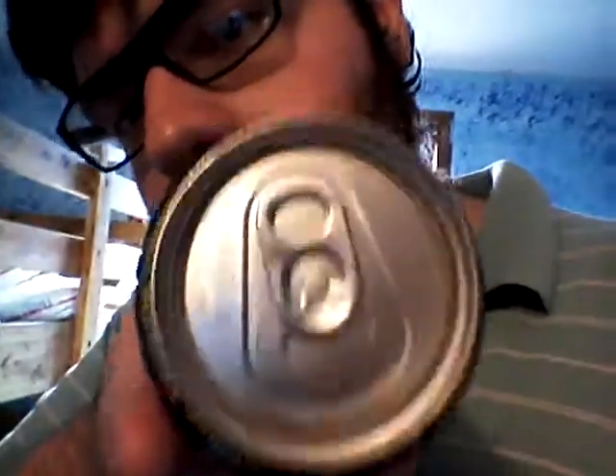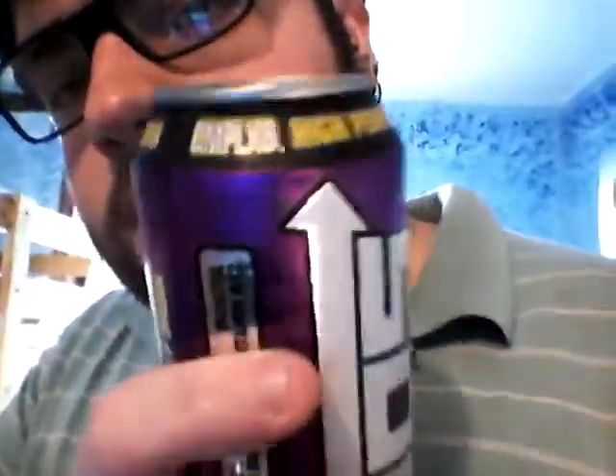Consume responsibly — not recommended for children, people sensitive to caffeine, pregnant women, or women who are nursing. Refrigerate after opening, recycle NOS cans. DrinkNOS.com has a Facebook, Instagram, Twitter, and YouTube logo. The bottom has a code — it's like the Monster codes now, showing when the drink was produced. That's cool.